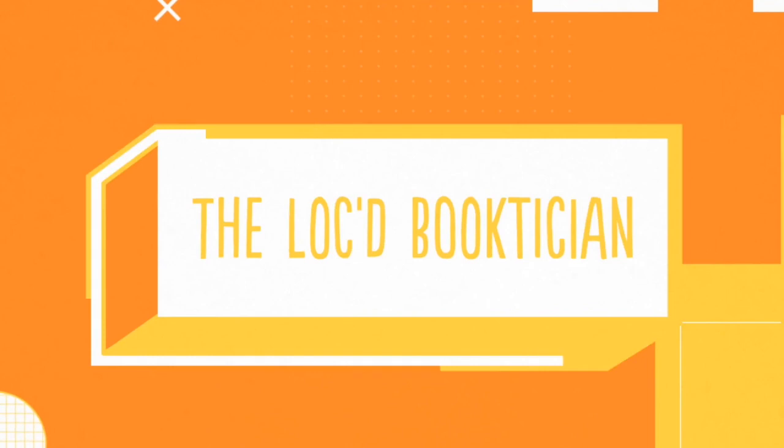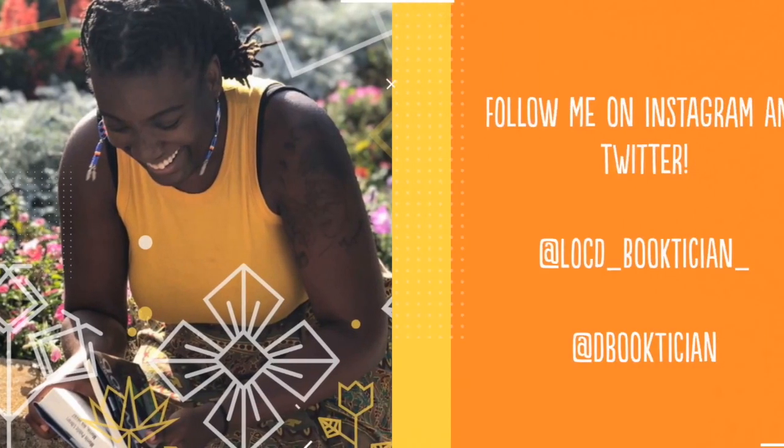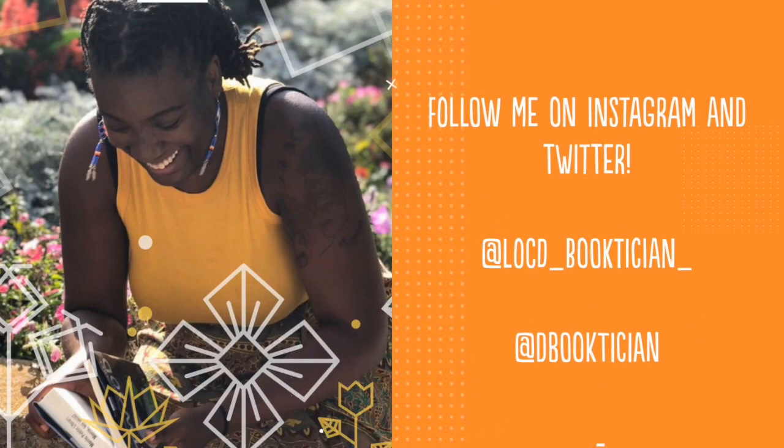Welcome to my booktube channel, this is Brie the bookpictician, let's get into it.